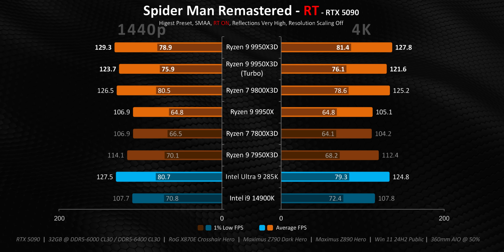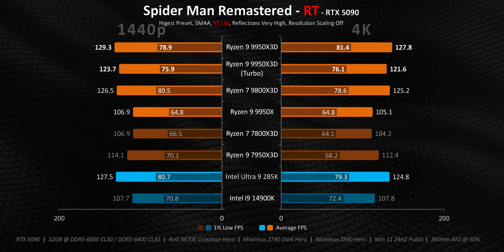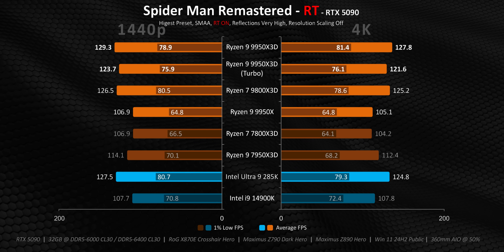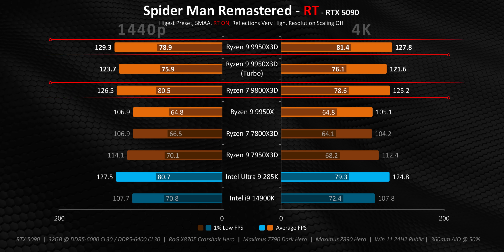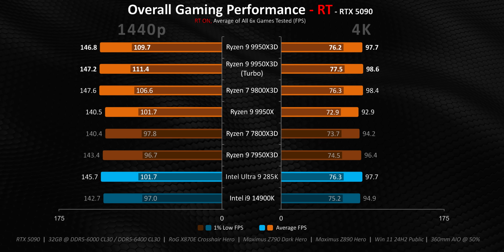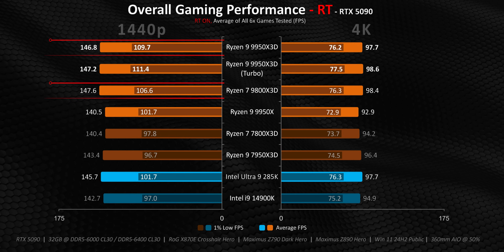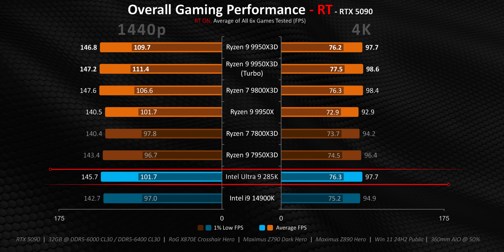Spider-Man Remastered has an odd situation — regardless of resolution, frame rates stayed pretty much the same, and in some cases 1% lows actually improved at 4K. So there's something behind the scenes limiting performance at 1440p — whether the game engine or a GPU bottleneck — but both the 9000X3D processors and 285K all get the best results here. Overall in ray-traced scenarios, the most recent 9000X3D models get the best results, with the 9950X3D narrowly edging out the Ryzen 7 model at 1440p, though it becomes a wash at 4K. The Intel Ultra 9 285K isn't that far behind either, with some surprisingly strong results.